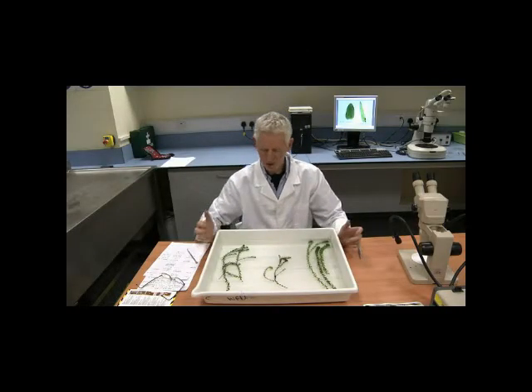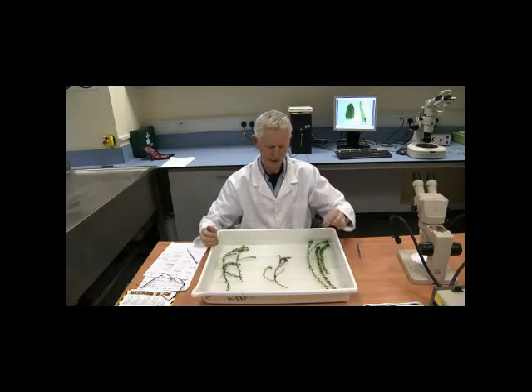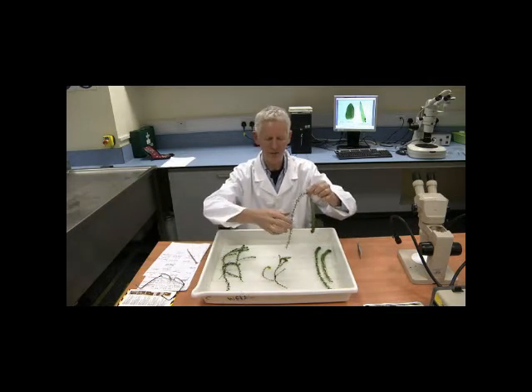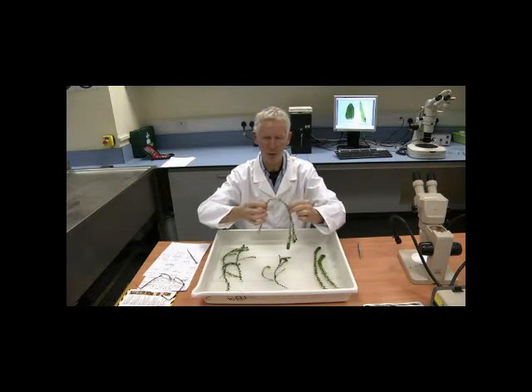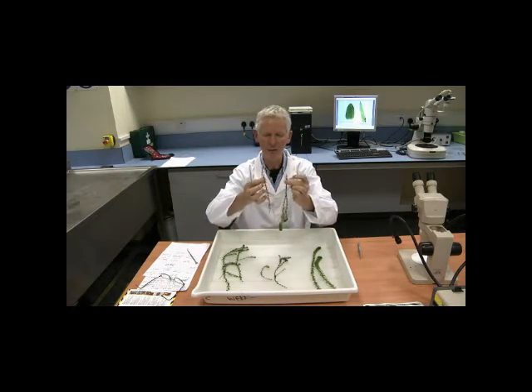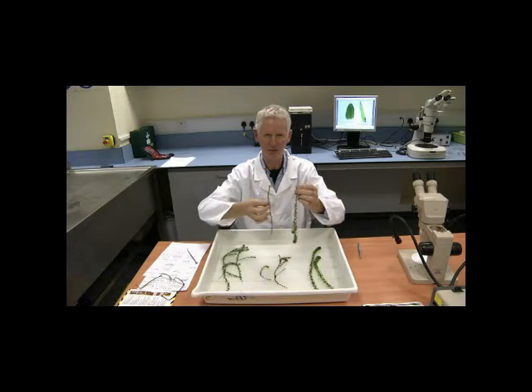Another distinguishing feature between these plants relates to the stem. The stem in Lagarosiphon is hollow, and under the influence of wave or wind action the stem actually readily snaps. That doesn't occur with either of the other two species.